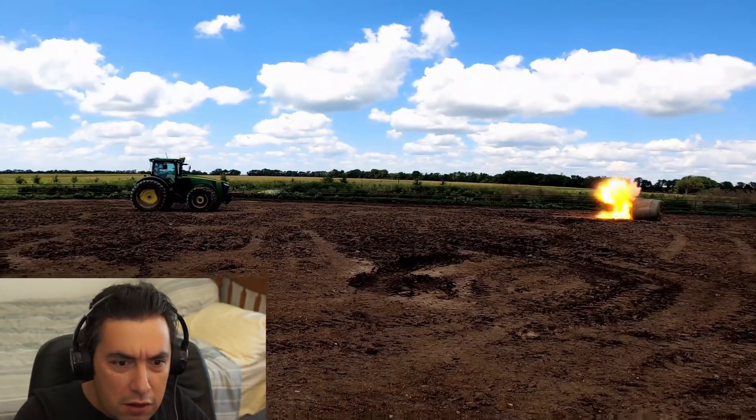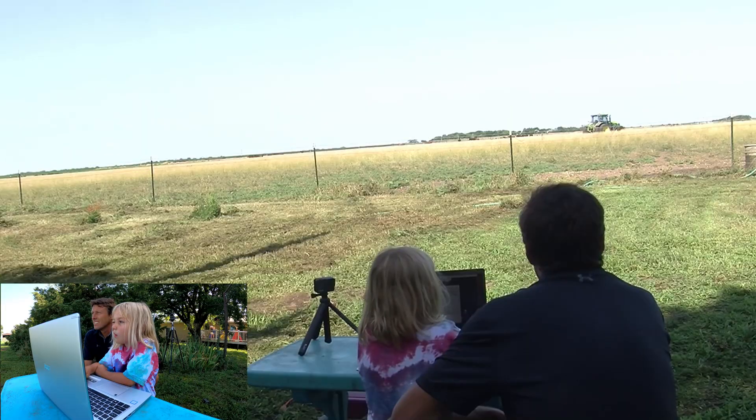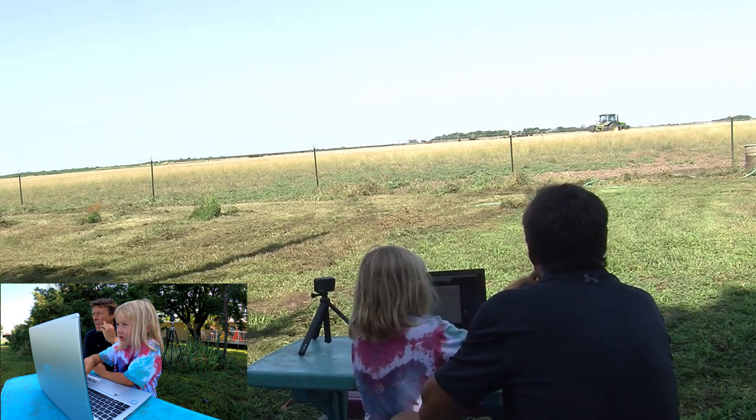We blow up hay bales with it, and my girls like to take it for a spin.